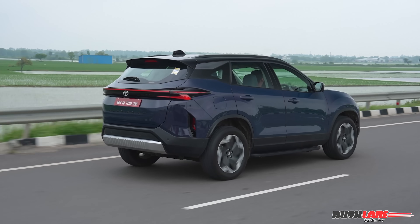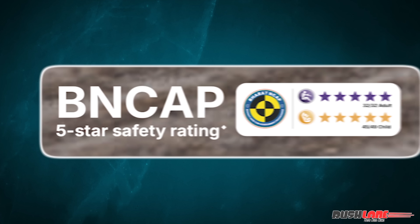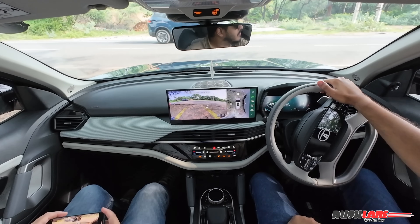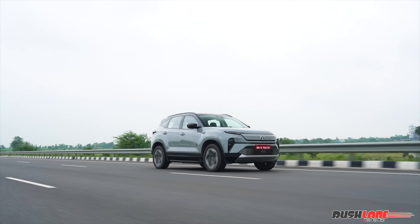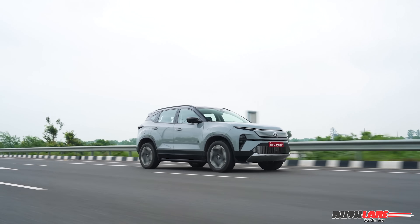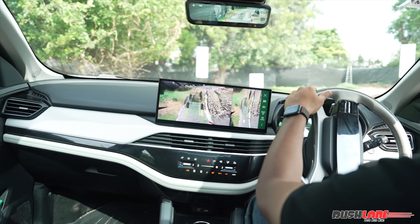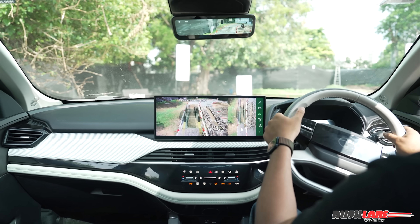On the safety front, the Harrier EV is well equipped, coming with a 5-star Bharat NCAP safety rating. ADAS features are present, including adaptive cruise control, lane keep assist, and forward collision warning. The build quality is expectedly solid. You also get multiple airbags, ESC, traction control, hill-hold assist, and more. The 540-degree camera setup with underbody view adds further assurance while maneuvering in tight spaces.